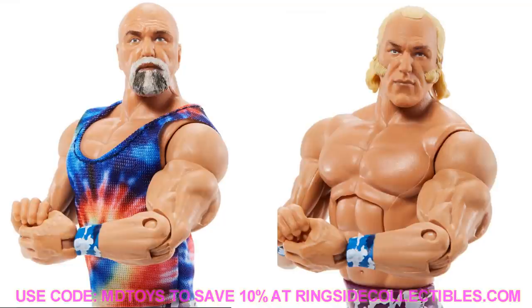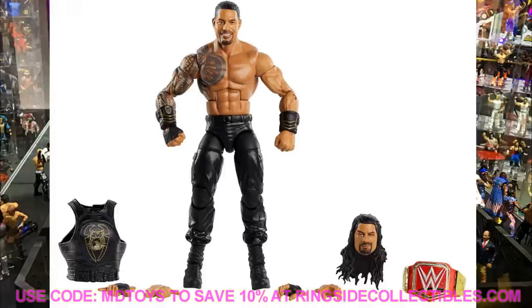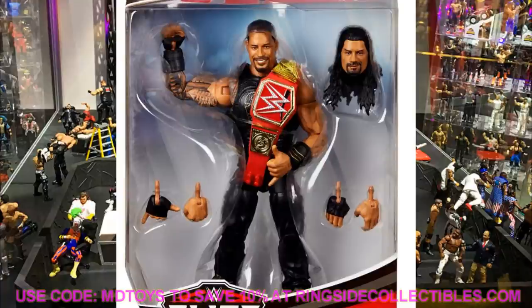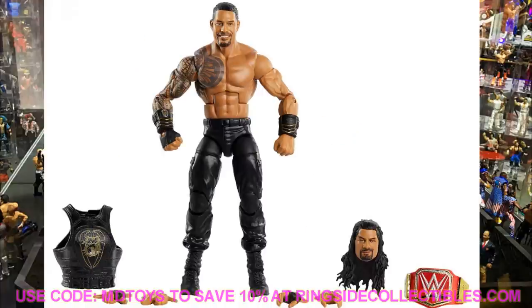Moving on to Elite Series 79, we start with Roman Reigns — the Big Dog. They changed some tooling: brand new gauntlets and a new vest with the dog logo. The only issue is the head sculpt — it's the exact same top talents head sculpt from Elite 68. You do get two interchangeable head sculpts: the basic ponytail and the long hair down version. The new gauntlets look more detailed with better paint apps. Overall it's kind of a plain figure — like an updated Network Spotlight Roman Reigns.